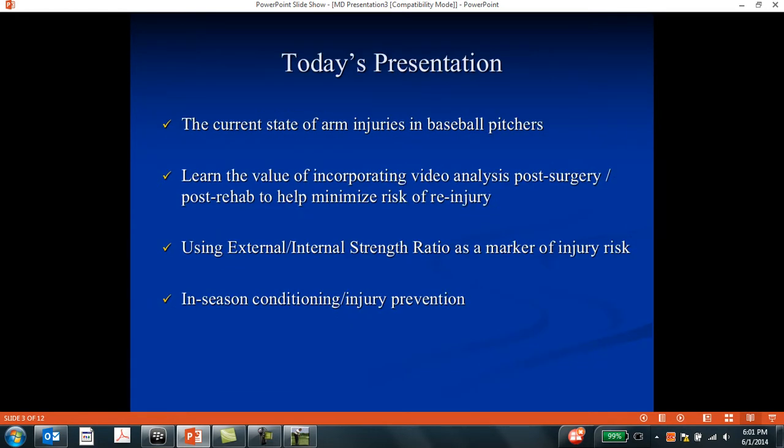Today's presentation will discuss the current state of arm injuries in baseball pitchers, but most importantly we're going to talk about how to use video post-surgery, or even if there's no surgery required, just as a measure of education for proper mechanics for baseball players, and also to discuss the value of muscle testing — internal versus external rotational strength in the shoulder as a marker of possible injury risk.